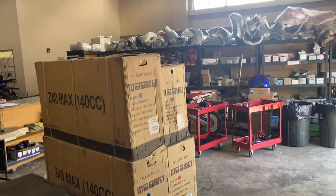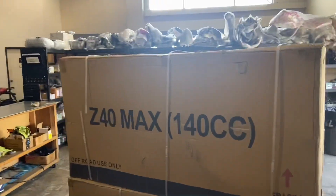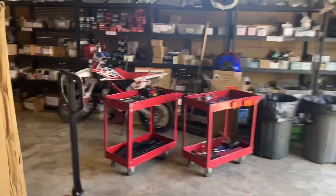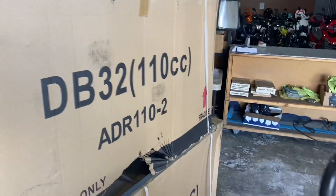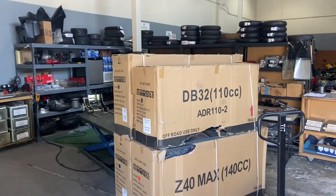So it'd be one box or two boxes — all depends on how many you order. This is what the boxes look like. You've got the Z40 Max on top, one here on the bottom, a DB32 here which is a slightly smaller box, and another Z40 on the bottom. This is the way they look when they arrive.